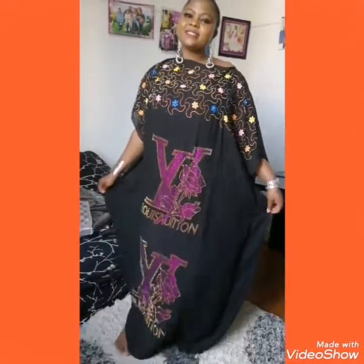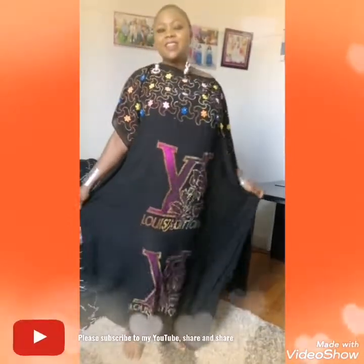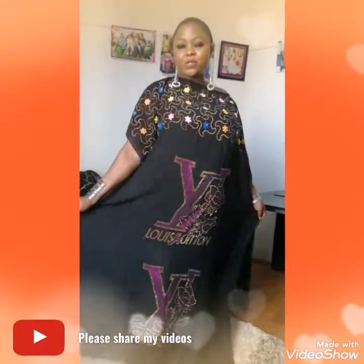Hello everyone, it's your girl Lidia a.k.a. Business Suma.